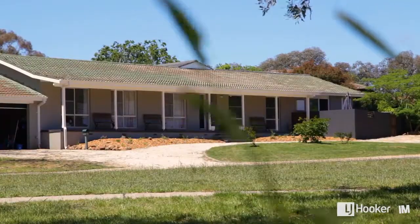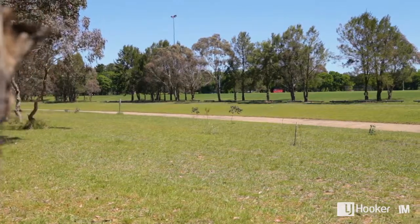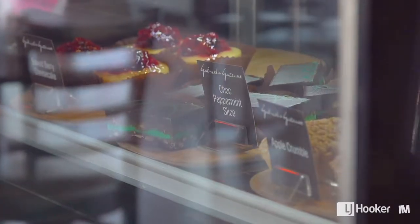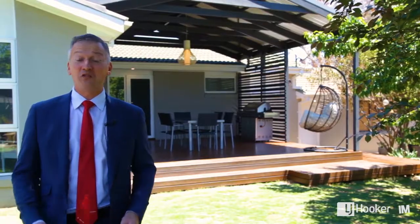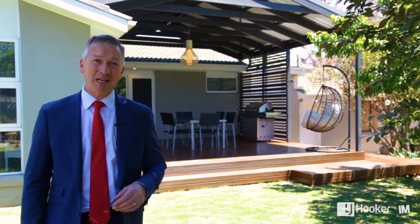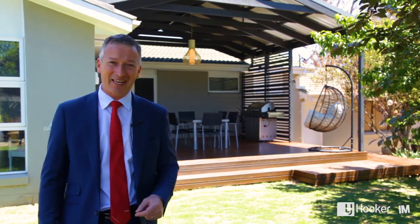As location goes, this is as good as it gets — right opposite beautiful reserve land on a very extensive block, just down the road from local primary schools with easy access to shops and just about anywhere you want to go. Family homes don't get much better than this on a sweeping 948 square meter block. This is the ideal place to raise your family — we'll see you at the next exhibition.